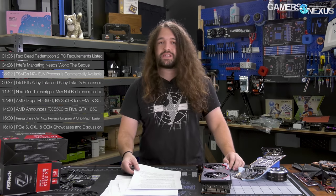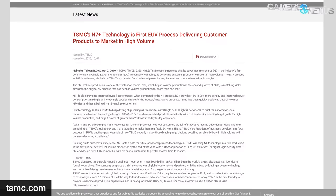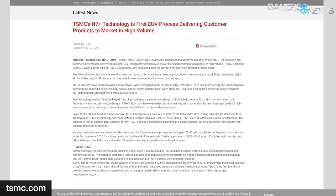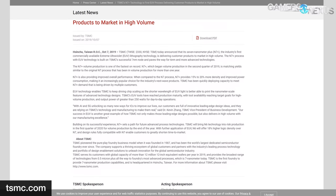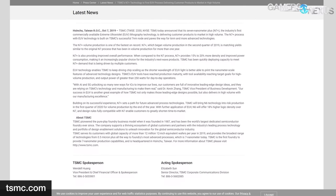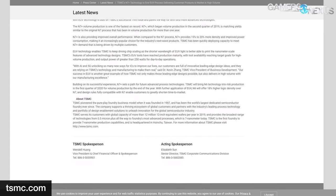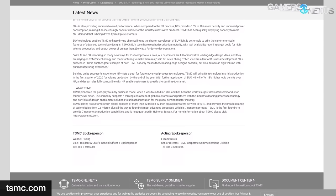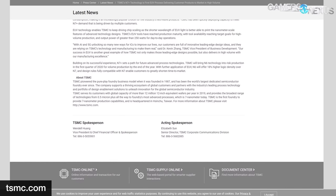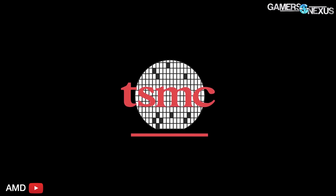TSMC's N7 Plus EUV process is now commercially available. TSMC's N7 Plus process, which uses EUV on a few critical layers, entered volume production back in May, and is now entering high-volume commercial availability. Huawei is using TSMC's N7 Plus for its Kirin 990 5G SoC, and AMD will use the process for its Zen 3-based Ryzen chips. Apple is also using variants of the N7 process for its A13 SoC. TSMC states that N7 Plus is their fastest-maturing process, already matching N7 yields, and should net a 15-20% increase in density and around 10% reduction in power consumption.